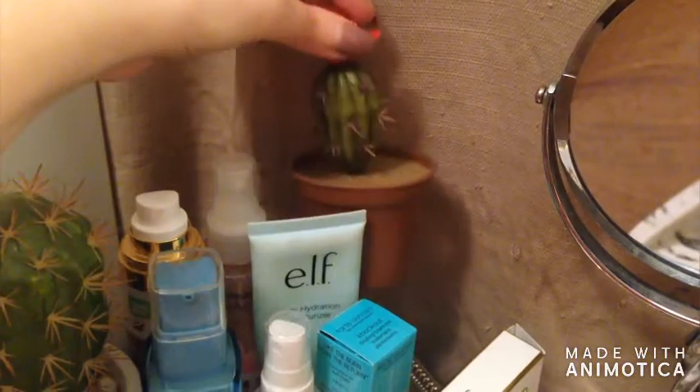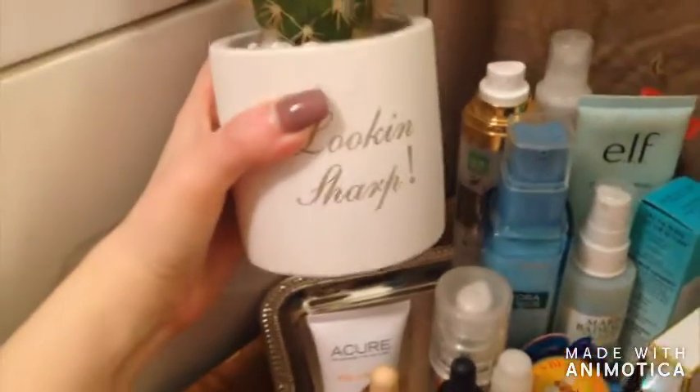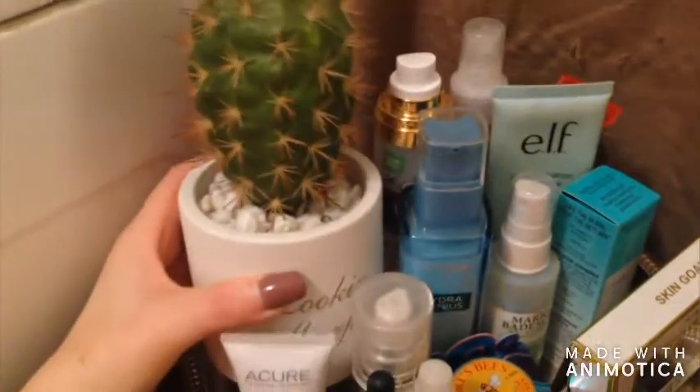And I have this faux cactus here on this corner, and the same on this side except this one is so much prettier and it says 'looking sharp' — this one is my favorite.